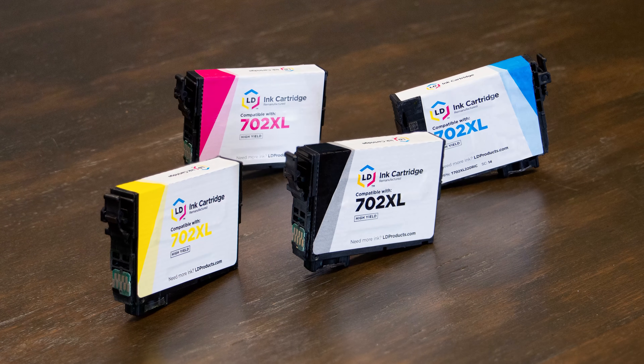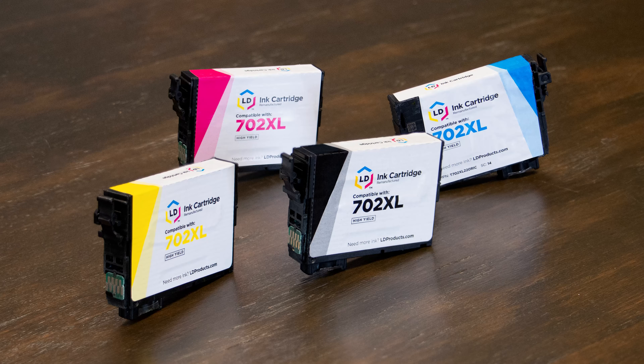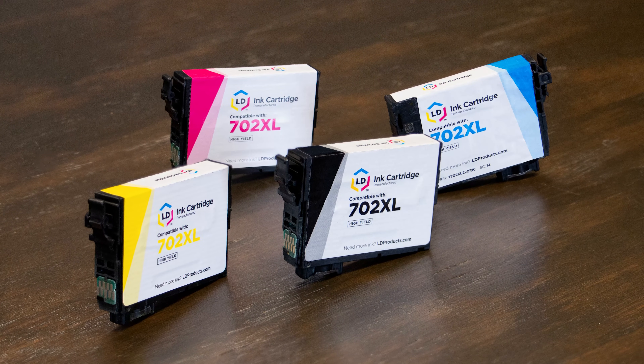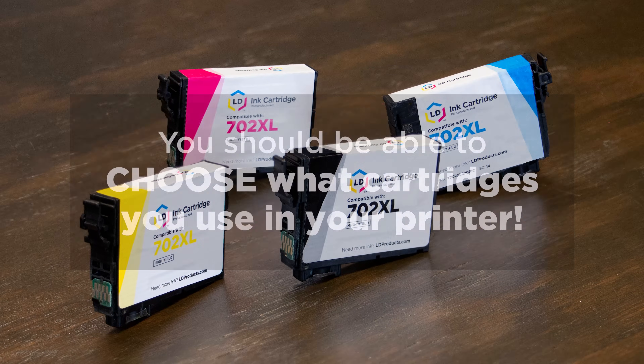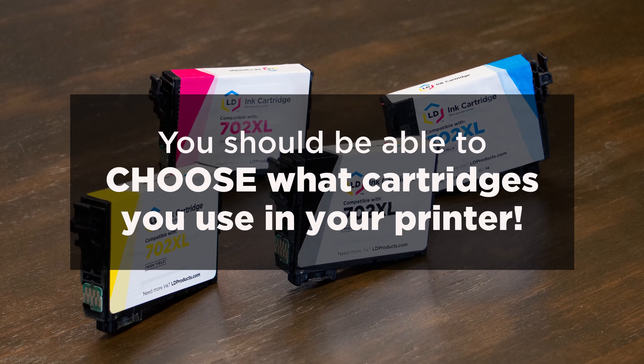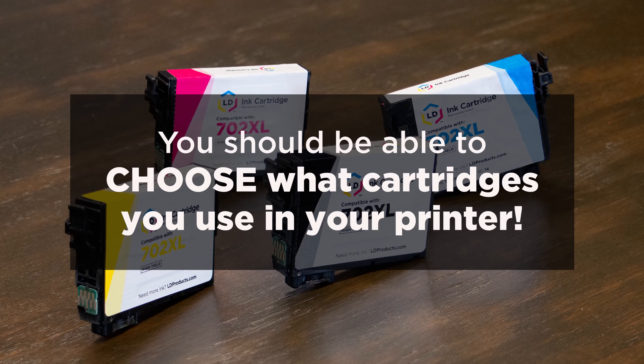If you're printing with compatible cartridges like our ink here at LD Products, turning off auto-updates is the best way to protect your cartridges from future firmware problems. Doing this lets you decide what updates you make to your printer and when to make them, and stops your printer manufacturer from automatically calling the shots.